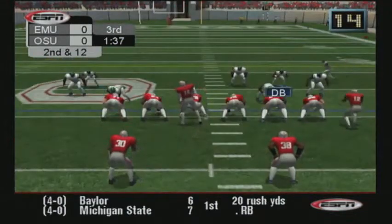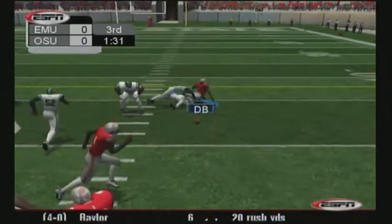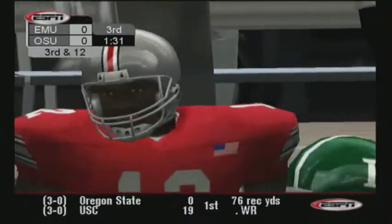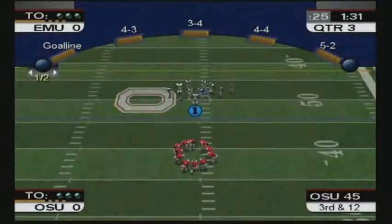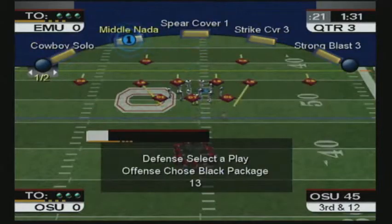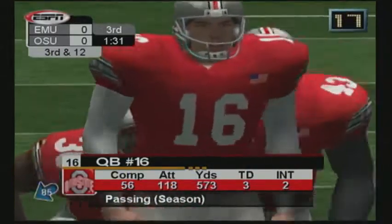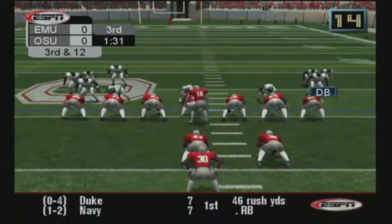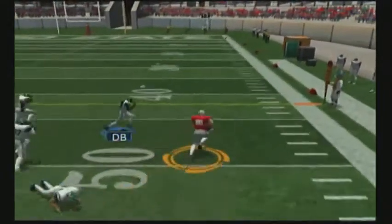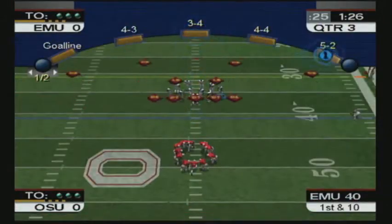The Buckeyes go with a split backfield. Number 16 burns back — it'll be third and long. Number 12 was open over the middle; no excuses for not getting a completion there. It's now third and 12. The Buckeyes line up with two tight ends. He's pressured, throws — he's tackled, but he's passed the sticks for the first down. Big third and long conversion.